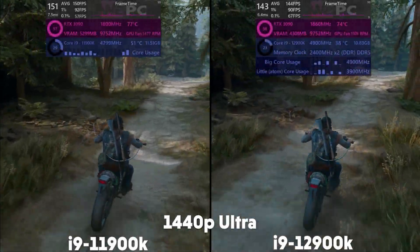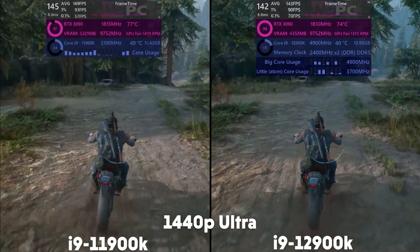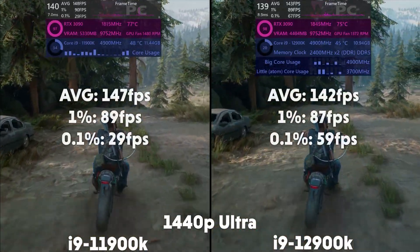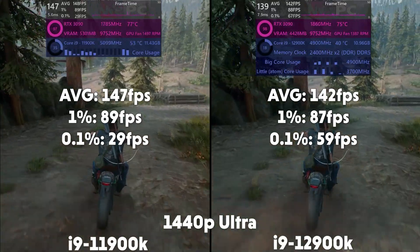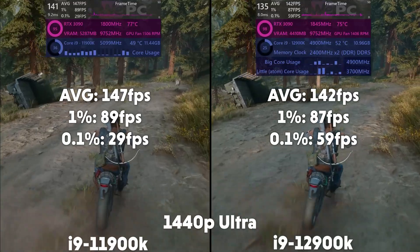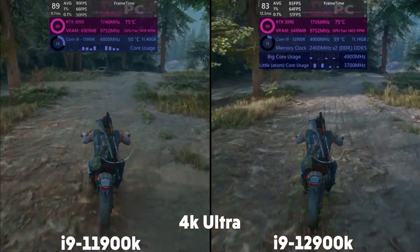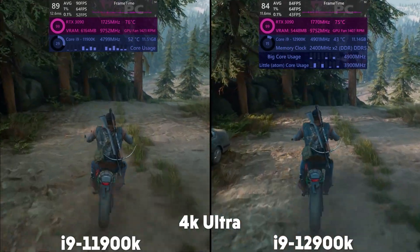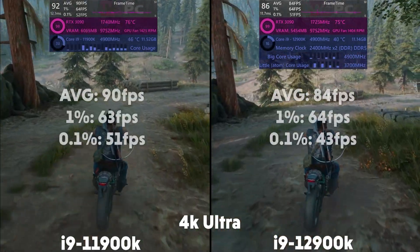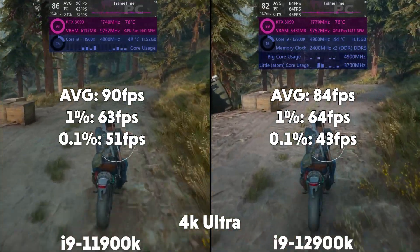We move on to Days Gone, and at 1440p the 11th gen is averaging 147 FPS with a 1% of 89 and 0.1% of 29. The 12th gen is averaging 142 FPS with a 1% of 87 and 0.1% of 59. Moving up to 4K, the 11th gen is averaging 90 FPS with a 1% of 63 and 0.1% of 51. The 12th gen is averaging 84 FPS with a 1% of 64 and 0.1% of 43.